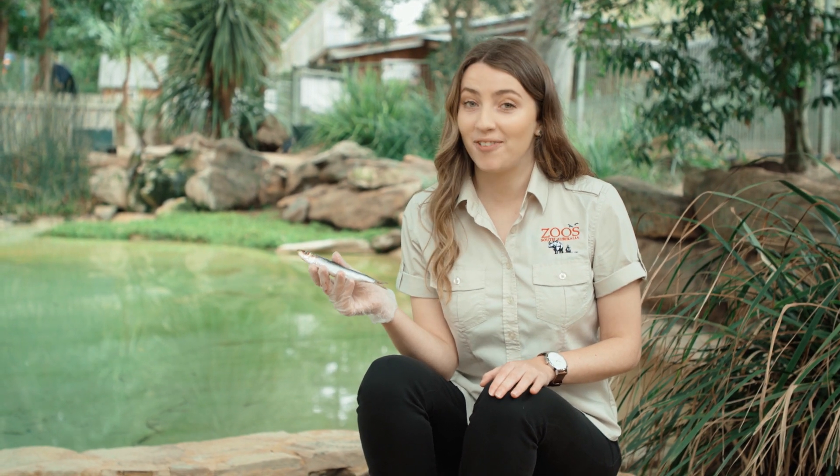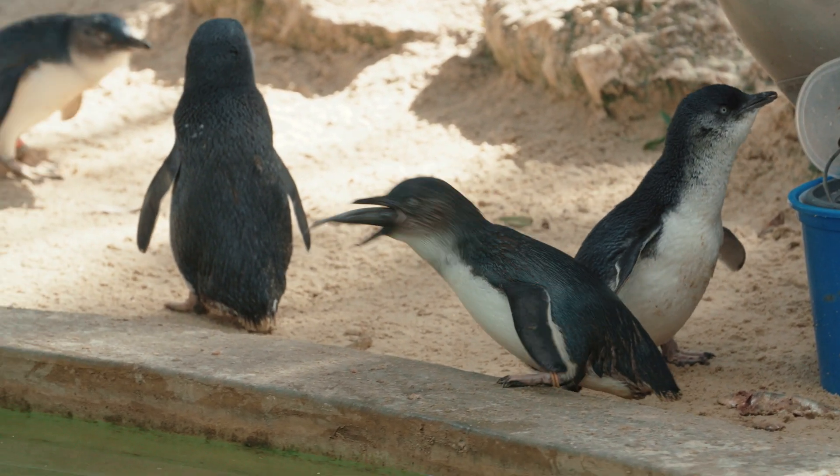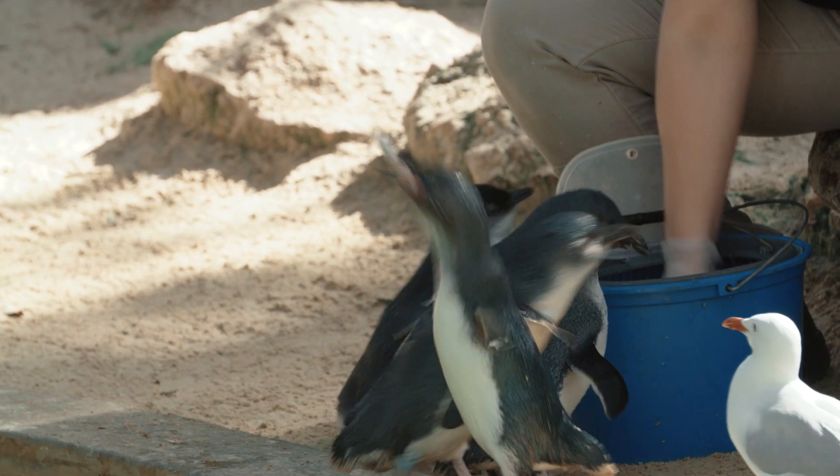We serve up nothing but the best for our little friends — if it's good enough for us, it's good enough for them. Let's check in with Keeper Nick to find out the best method for feeding hungry little penguins.